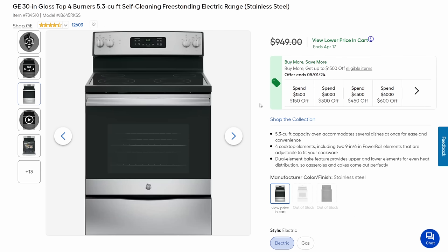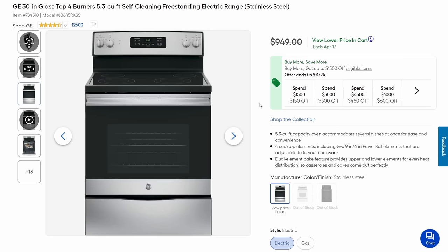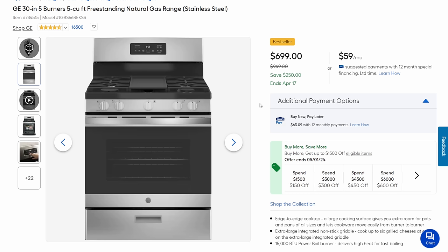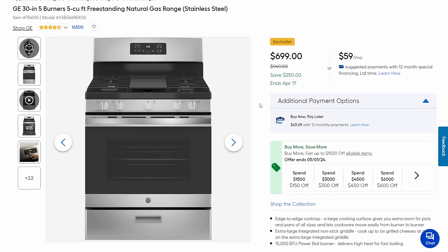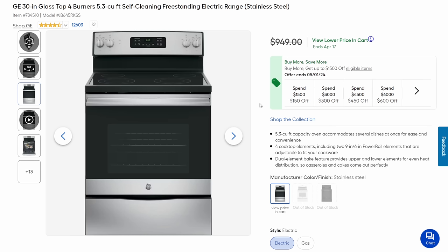We got two ranges: GE electric and GE gas. The electric is on sale from $950 down to $460 — a fantastic price. The gas version is essentially the same thing; if you look at that center control screen you can tell they're related, but it only comes down to $699. Not as big a savings, but I prefer cooking with gas when I can. Being stuck at $460 versus $950 wouldn't feel terrible.